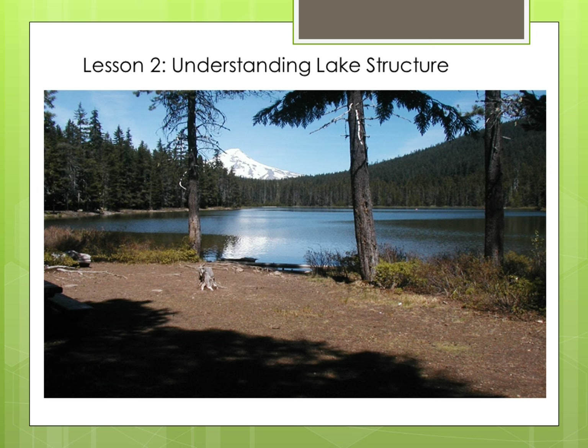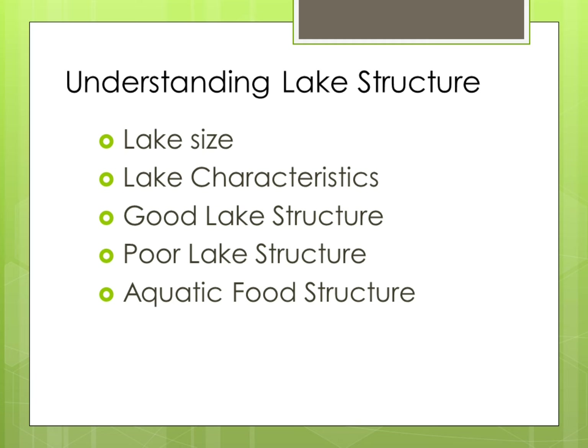Not all lakes contain all aquatic insects, only those that have established a lifecycle through the years. You can fly fish any lake, but not all lakes are suitable for fly fishing. To understand lake structure, we have to look at the size and characteristics of the lake — do we have good lake structure or poor lake structure? Are there aquatic food cycles that exist in the lake? Not all lakes have the same aquatic food.